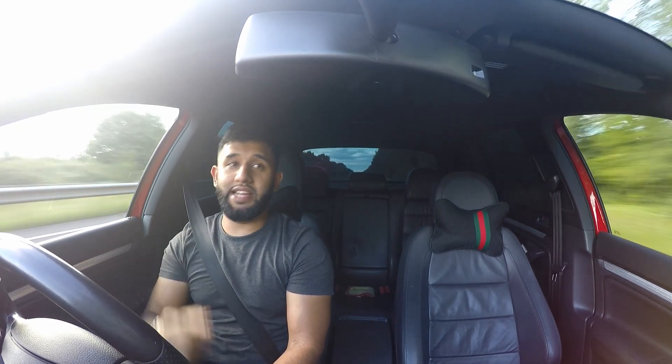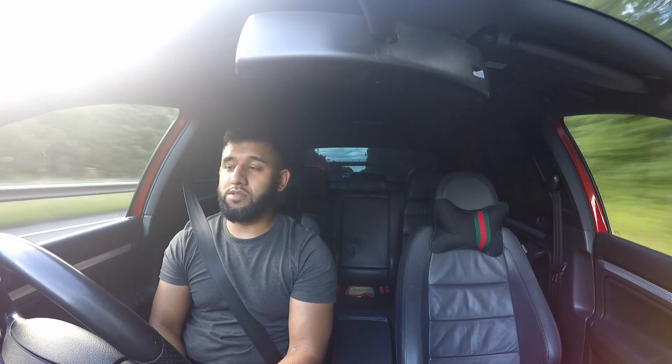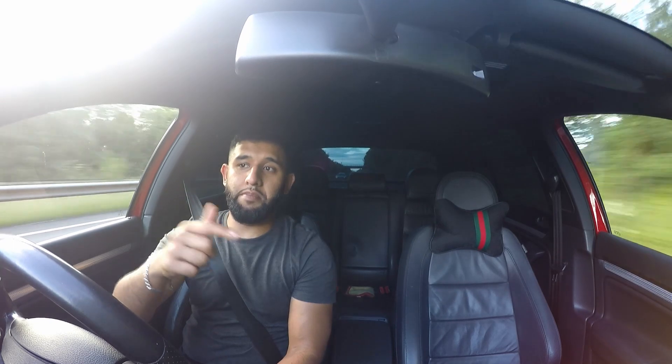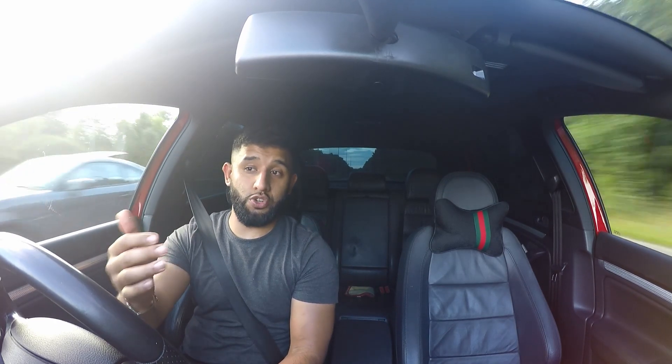Make sure you check out my Instagram — I am doing a giveaway as I mentioned. I've teamed up with Revival Remaps and we're doing a remap giveaway. All the steps and rules are on my Instagram. Once I hit a thousand subscribers on YouTube we'll choose the winner. It could be you — you just have to follow the steps.